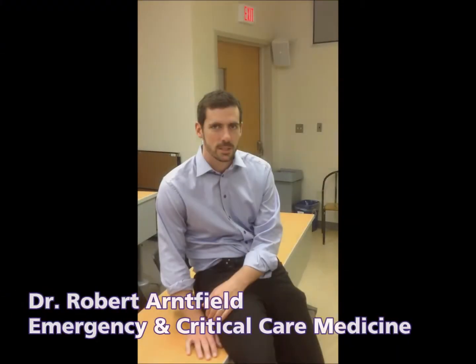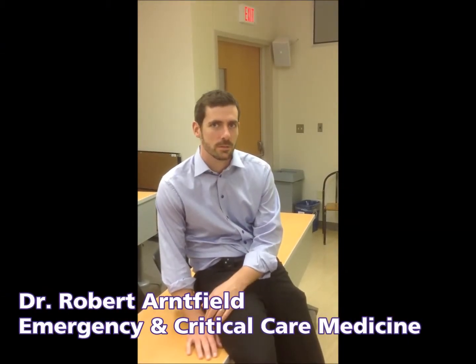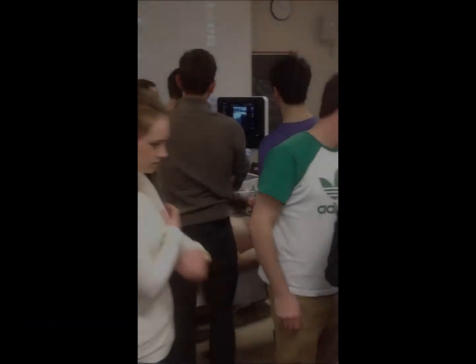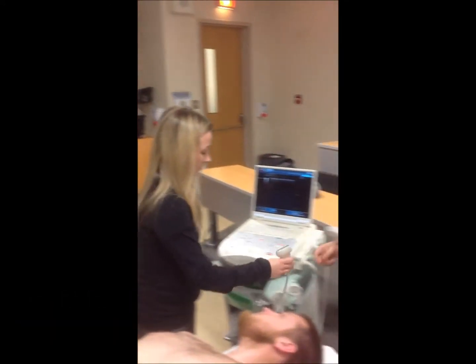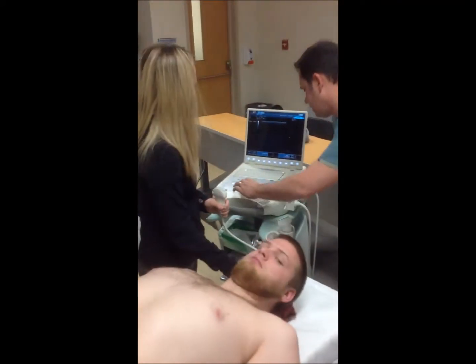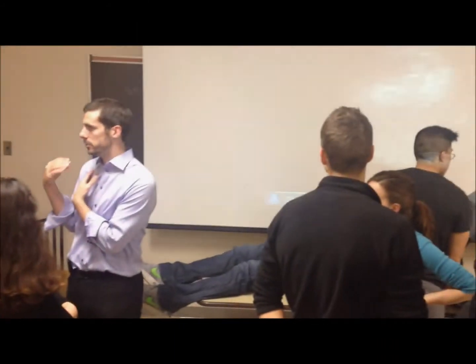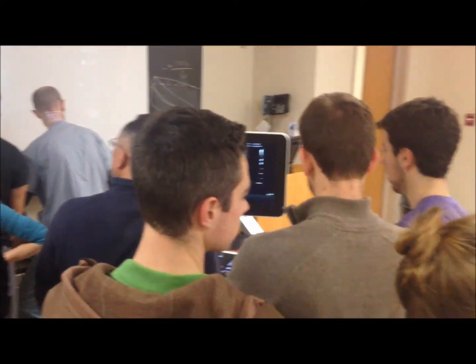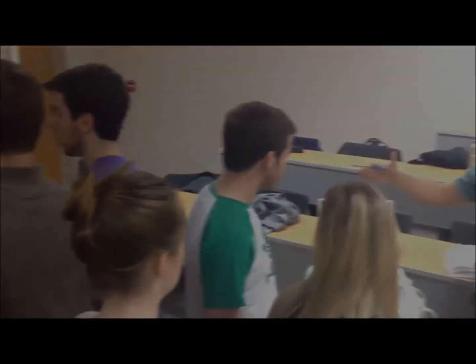Point of care ultrasound is the execution of ultrasound at the point of care, which by definition means at the bedside, typically of the patient, carried out by the provider or clinician caring for the patient. By doing point of care ultrasound, you unify the technology, the diagnostic information, and the clinical expertise of the clinician caring for the patient.